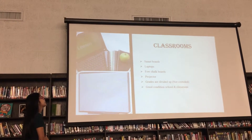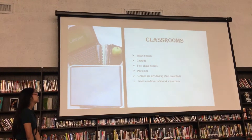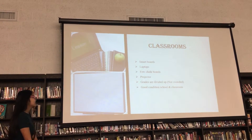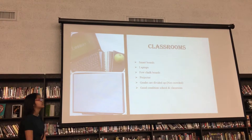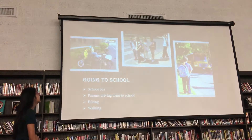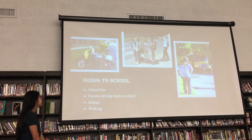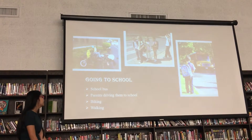Classrooms in America have smart boards, laptops, chalkboards, and a projector. Classrooms are wide enough so it's not crowded, and they have good conditions. Going to school, students can either take the school bus or parents can drive them, or they can bike if they're close, or walk.